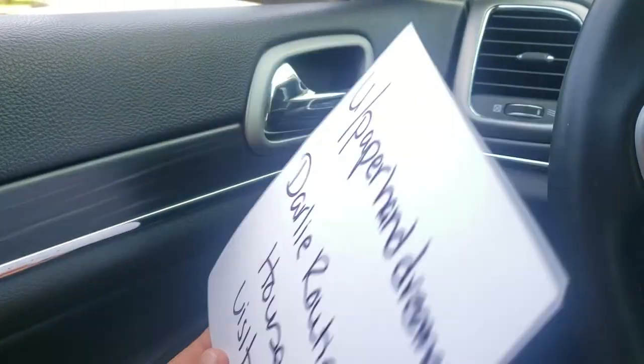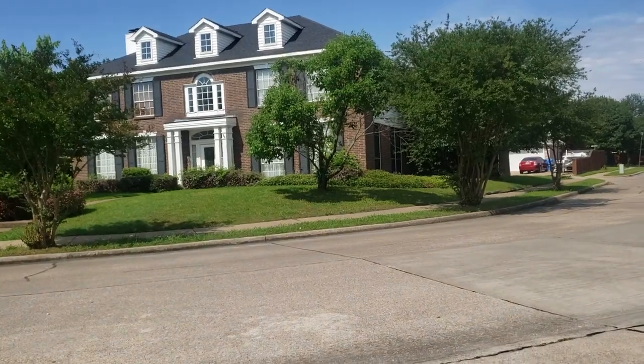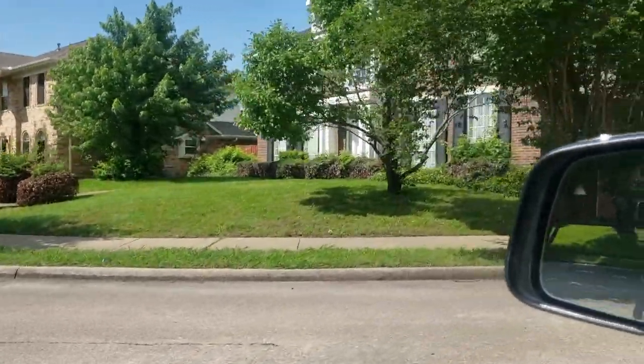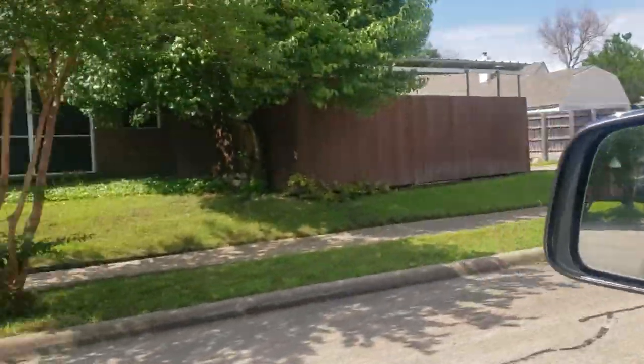Just got to the Routier house. That's it right there. Now we're gonna drive down the alley. It's kind of a quiet neighborhood. The houses are very close together. The alley is right here.